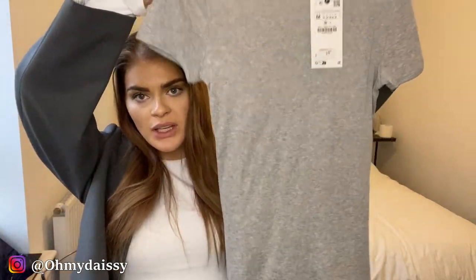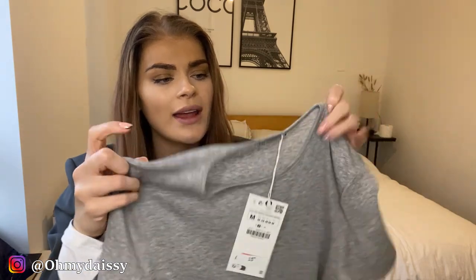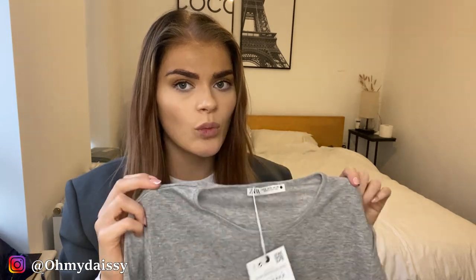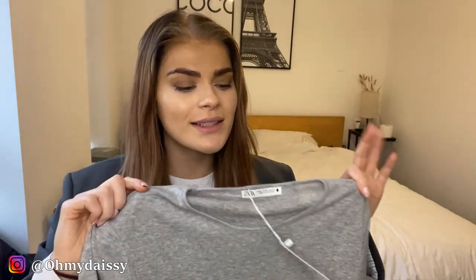I'm going to start off with some basics, because who doesn't need more basics in the wardrobe. I got these fine knit t-shirts — it's quite a high neck, which is the reason I picked it up because I personally prefer a higher neck. I didn't really have any gray basics, just blacks and whites. I got a black one and a gray one, both in a size medium, and these were $15.99.